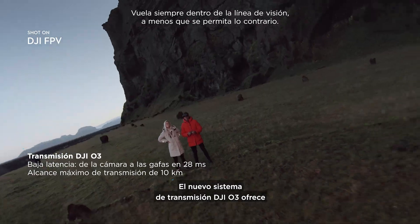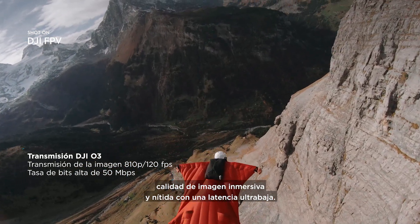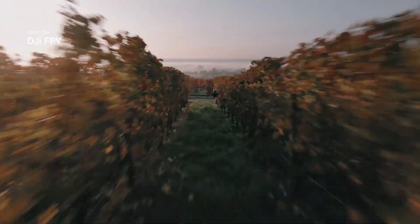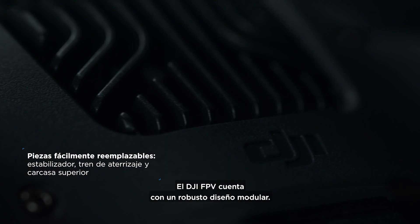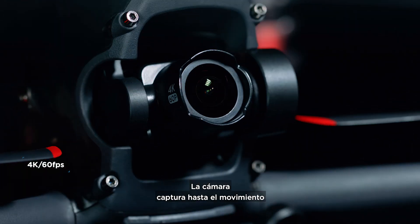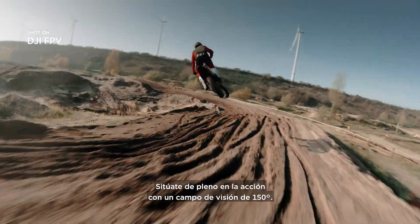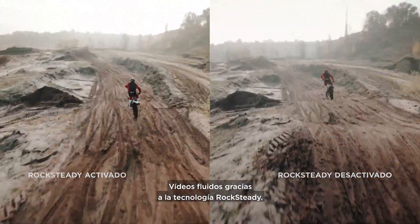The new DJI O3 transmission system delivers crystal-clear, hyper-immersive image quality with ultra-low latency. DJI FPV also features a robust modular design. The fully integrated camera records every breathtaking move in crisp detail, putting you right in the middle of the scene, thanks to a super-wide 150-degree FOV. Footage stays super-smooth thanks to integrated Rocksteady technology.